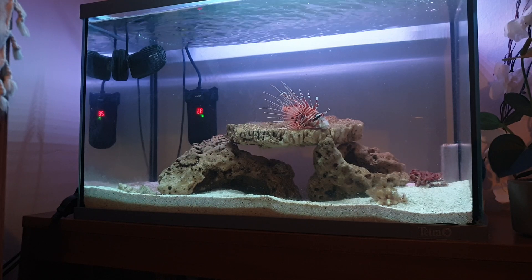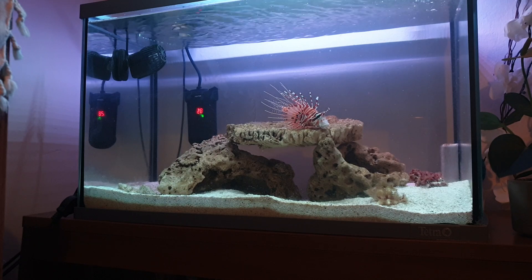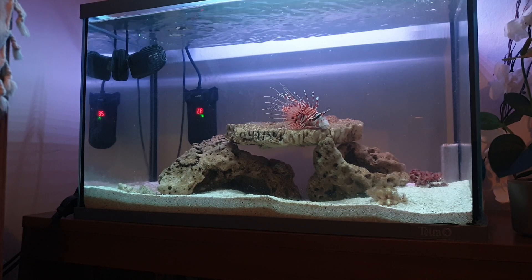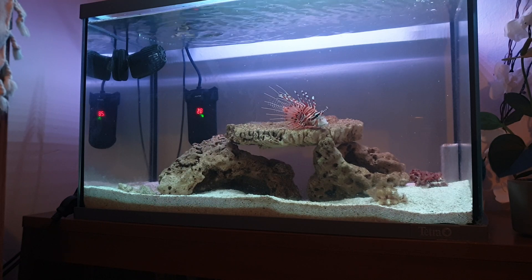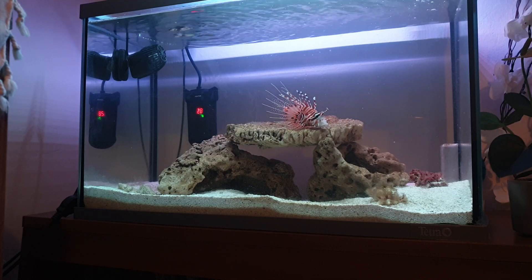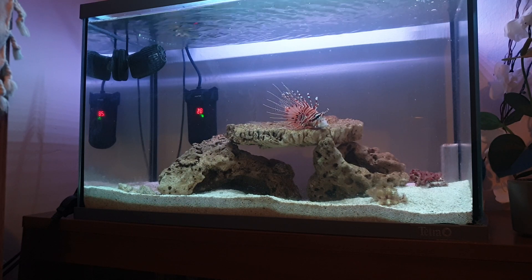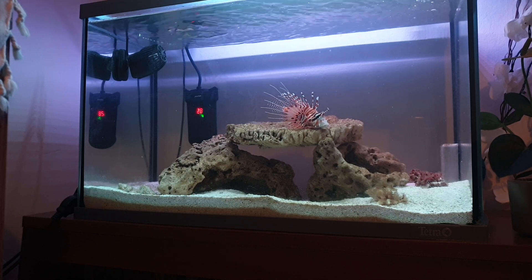They are one of the best hunters in the sea — beautiful and nice, but as you know they are venomous, so you have to be careful when keeping them. They are very clever; they even know me. If he's hiding under his cave and I come to the tank, he comes out and looks around, as if thinking there might be some food.